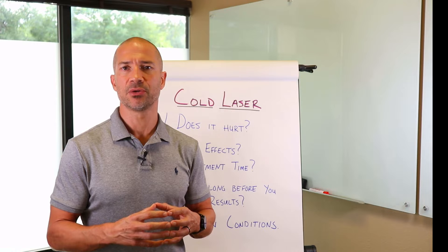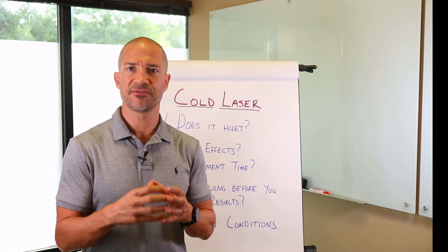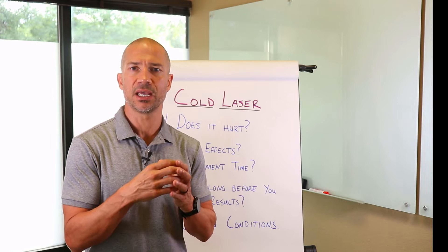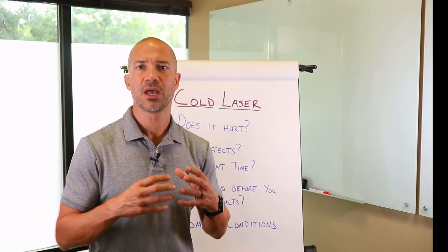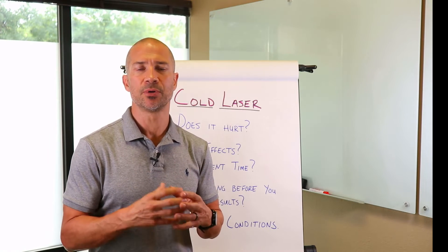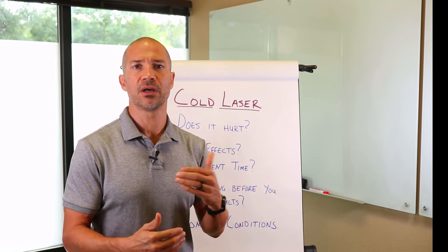And this photon energy really affects our body on the cellular level. So when these photons penetrate through the skin and hit the cells, it's going to stimulate the mitochondria, or the powerhouse of the cell, to produce more ATP. And this ATP is really the energy unit of the cell.